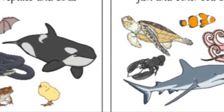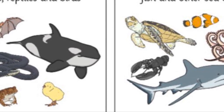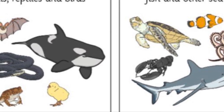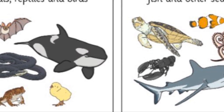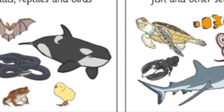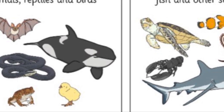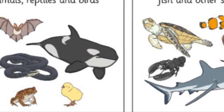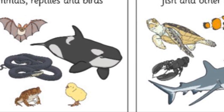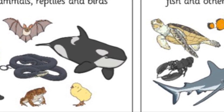Remember, you can pause after each question if you need more time to write down your answer. Number one: which group gets water by drinking or from their food? Number two: which group breathes water through their gills? Number three: which group gets water by drinking, from food, or through their skin? Number four: which group eats meat, plants, or both? Number five: which group breathes air into their lungs?